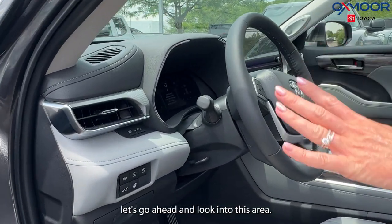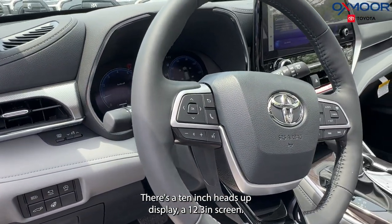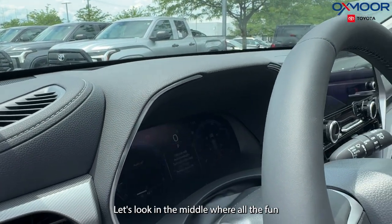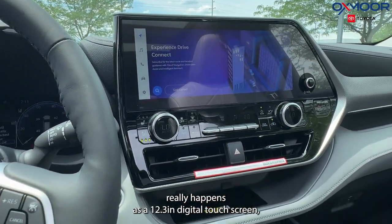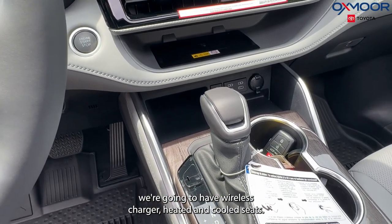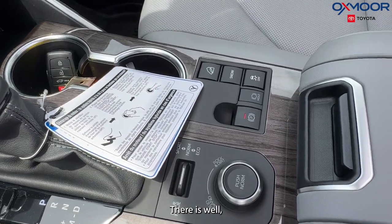We are going to have a heated steering wheel, a 10-inch heads-up display, and a 12.3-inch screen. In the middle, there's a 12.3-inch digital touchscreen, a wireless charger, heated and cooled seats, and different driving modes as well.